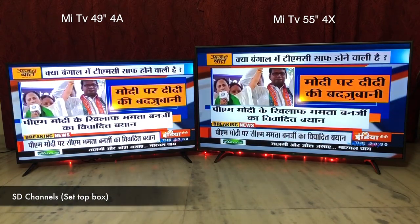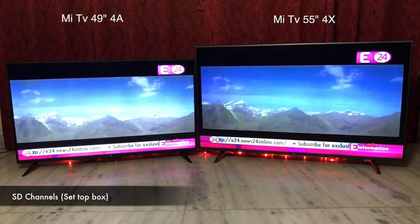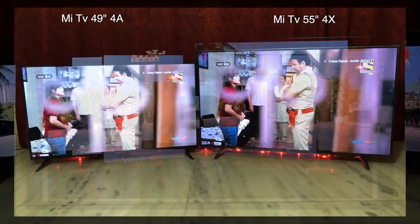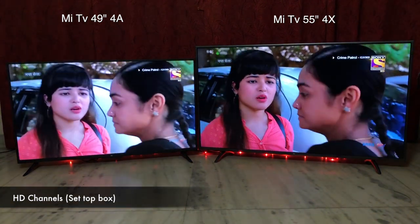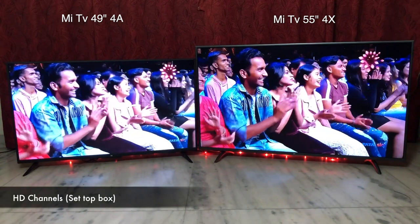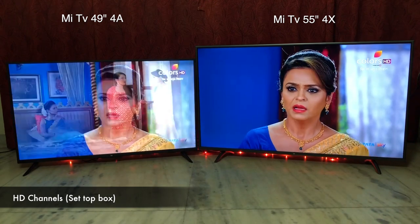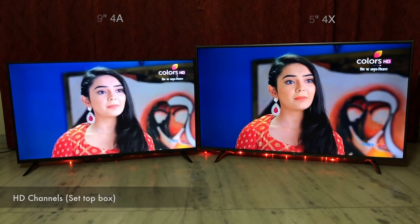Let's compare the picture quality from the setup box — first SD channels, then HD channels. SD channels look good on both, absolutely viewable, and surprisingly even on a 4K display. With DNR (digital noise reduction), even SD channels look crisp and sharp. HD channels look stunning on both devices — colors look vivid and text is sharp. I highly recommend having an HD setup box with either of these devices for a good viewing experience. HD channels look almost identical on both, but I'll give the edge to the 55-inch Pro — I can still see more detail in the image from the 55-inch Pro even though the input is full HD.